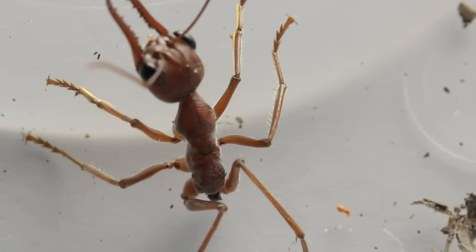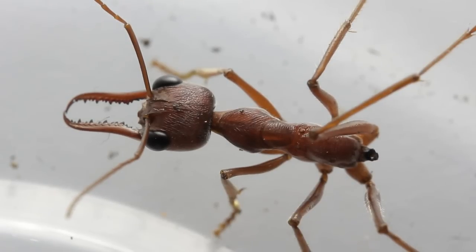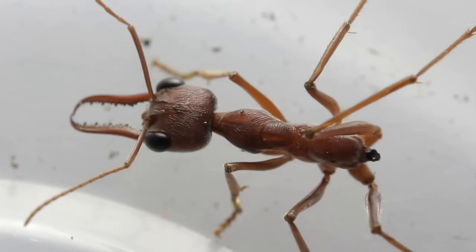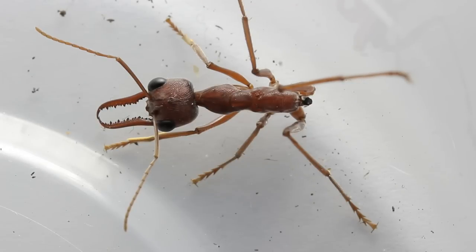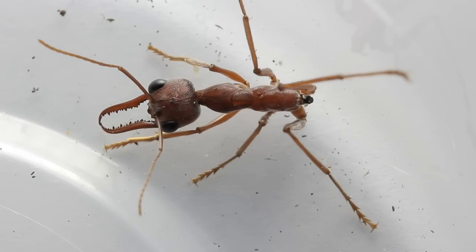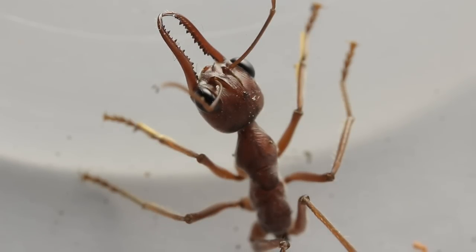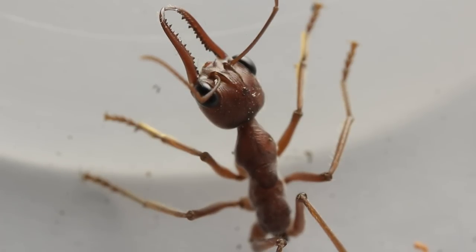I had a close look at the petiole that joins to the gaster and it was all dried up and shriveled. I'm not sure how long it takes for that to dry out, but she may have been in this state for a couple of hours or even longer before I collected her. I'm not sure how she lost her gaster — it may have been due to an attack by a predator like a lizard, though I'm not sure there would be many lizards out at night.